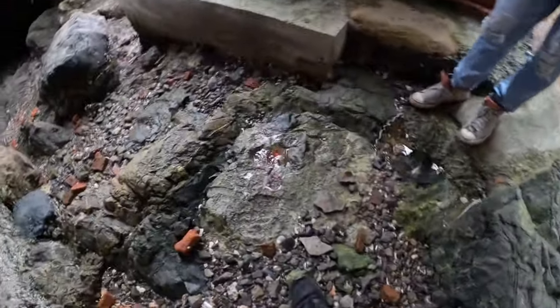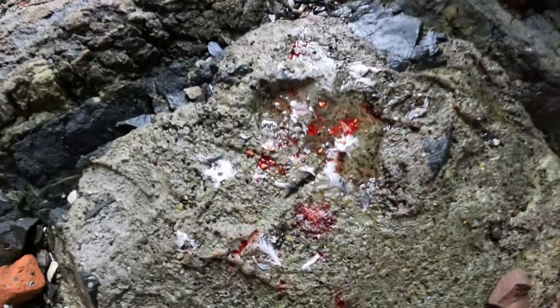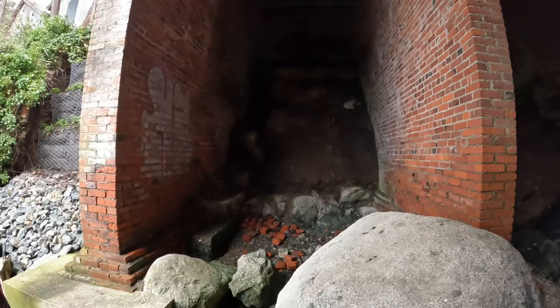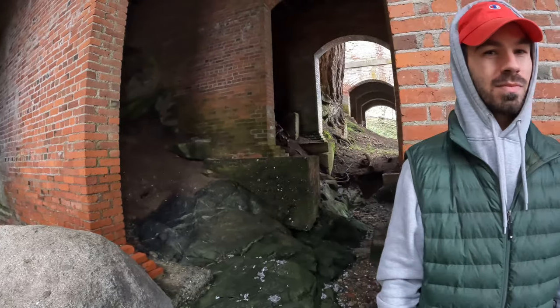It looks like someone killed a bird in a ritual on this island — this is a strange island. I knew this place was haunted! We've been hearing noises too. Did you guys hear that?